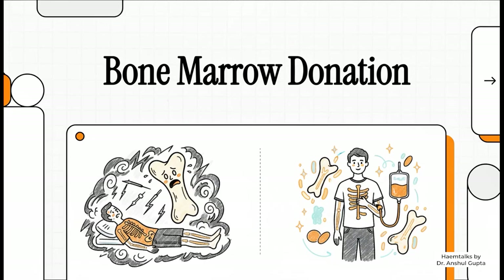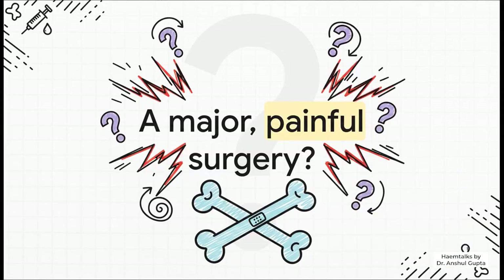Let's be honest — when you hear the words 'bone marrow donation,' what's the first thing that pops into your head? For a lot of us, it's something pretty intimidating, right? Maybe even a little scary. Your mind probably jumps straight to a big, painful surgery. It's a super common fear, and honestly, it's probably the biggest reason people just shy away from the whole idea.